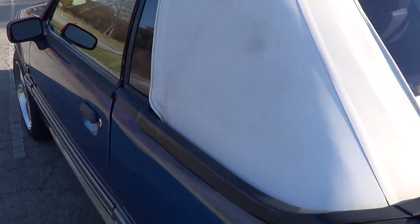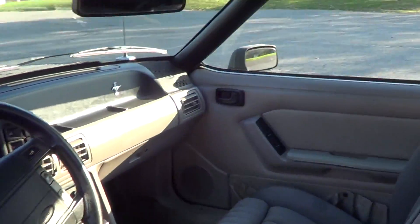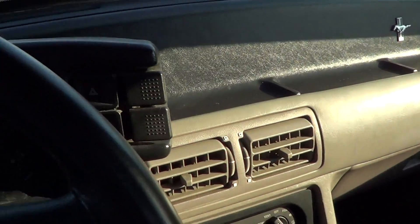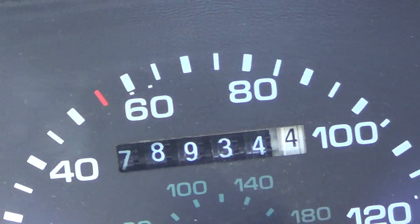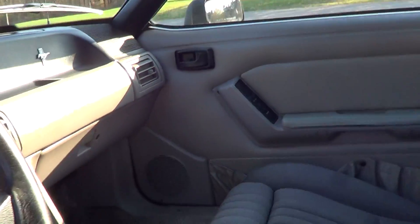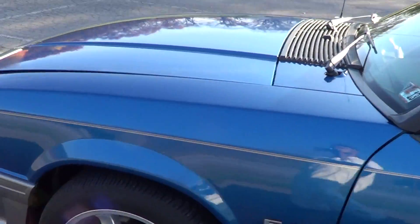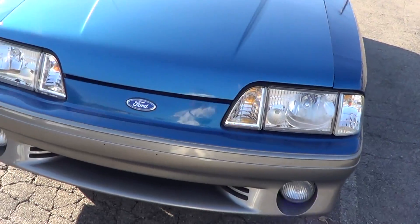Let me start the car up for you. There's the mileage. Really good shape.